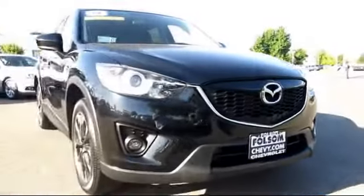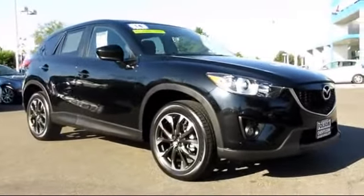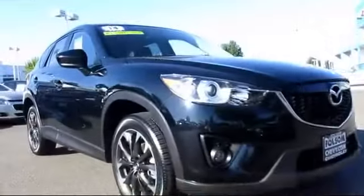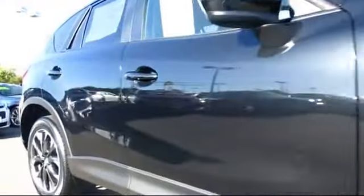Here's another example of a great Folsom Chevy vehicle, and it comes equipped with privacy glass, keyless entry, a backup camera, premium wheels, stability control, and Bluetooth smartphone integration.